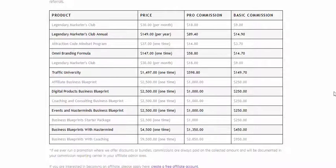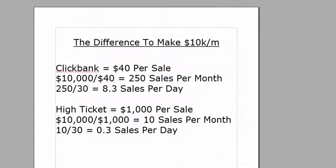Do you see the huge difference between low-ticket and high-ticket? Let's crunch some numbers. To make $10,000 per month on ClickBank at an average of $40 per sale, you need 250 sales per month — that's just over 8 sales per day. Now with high-ticket, at $1,000 per sale, you only need 10 sales per month, which works out to 0.3 sales per day — basically one sale every three days, instead of eight sales every single day.